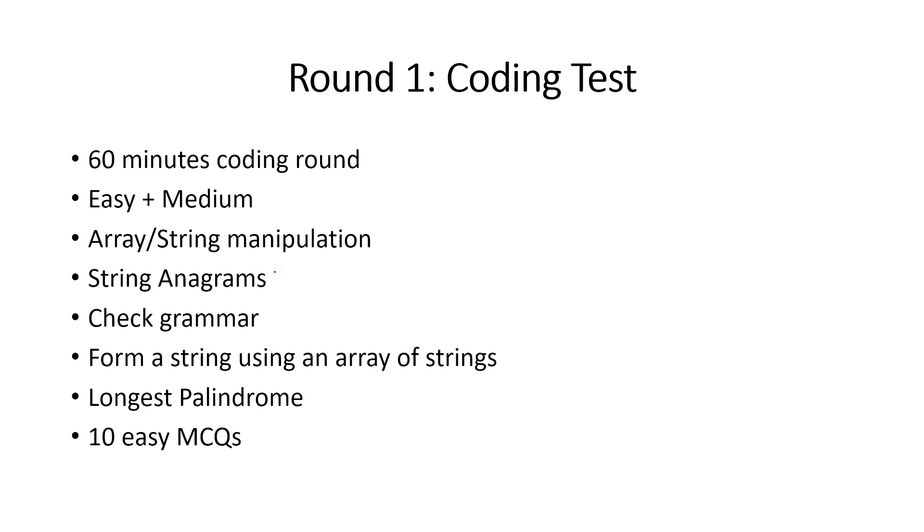String anagrams — this is one of the most asked and easiest questions when you talk about strings. Then there was checking grammar: you were given a string and basic rules, and you needed to check whether the grammar is correct or not. For example, between two hash symbols there cannot be two dots — if there are two dots you print invalid, otherwise you print successful grammar.